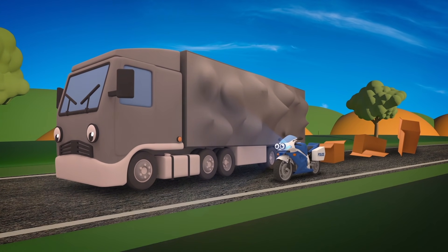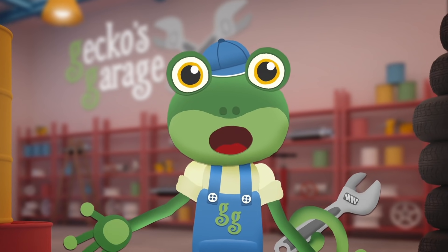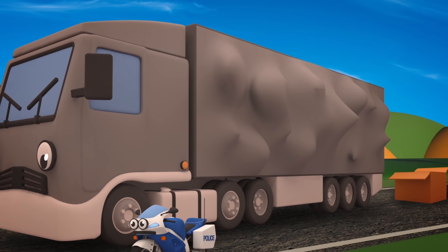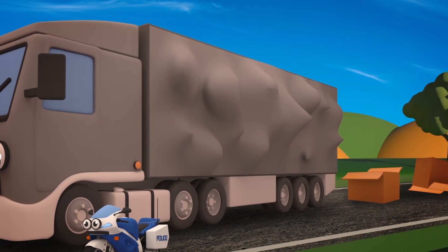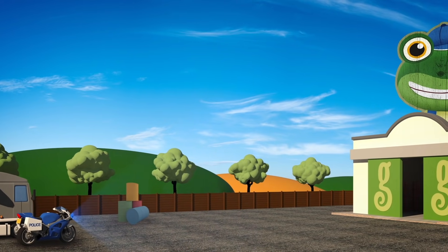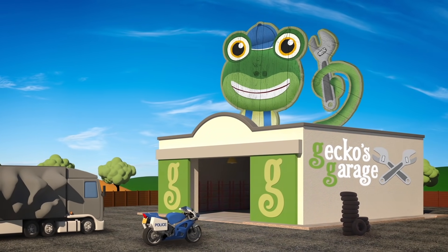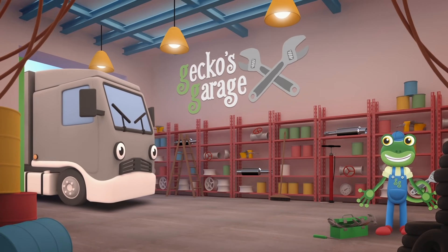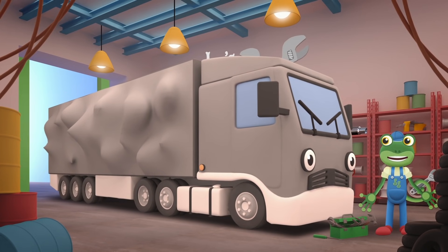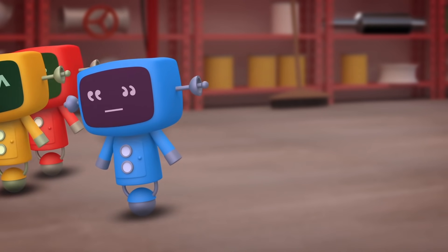Millie the police motorbike has had to stop Larry the Lorry — he delivers parcels and packages all over the country! He looks so full his sides might burst! Millie needs to escort Larry to Gecko's Garage so that we can help him. Garage doors open at speed! It's time to help a vehicle in need! Hiya Larry — it looks like you're carrying too many packages and they haven't been loaded very well! Shall we take a look? Go Go Mechanicals!